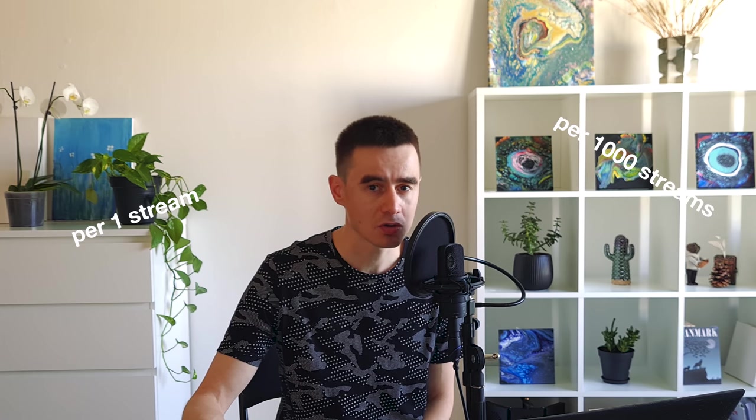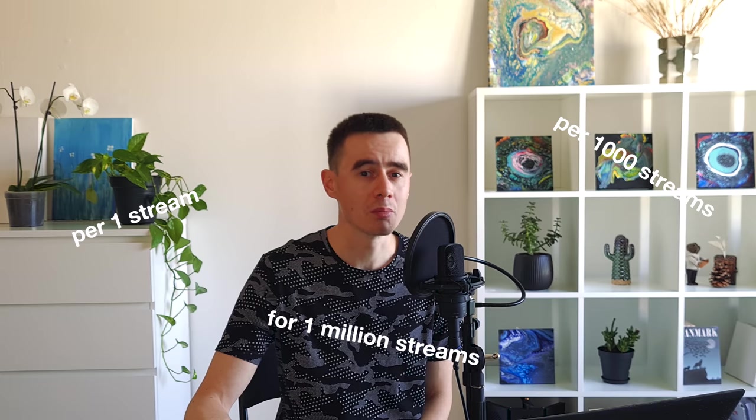I am Max Bloom for Real and I have some experience with Apple Music. Today in this video I would like to share with you some real numbers from my statistics, and try to figure out how much Apple Music pays per one stream, per one thousand streams, and per one million streams.